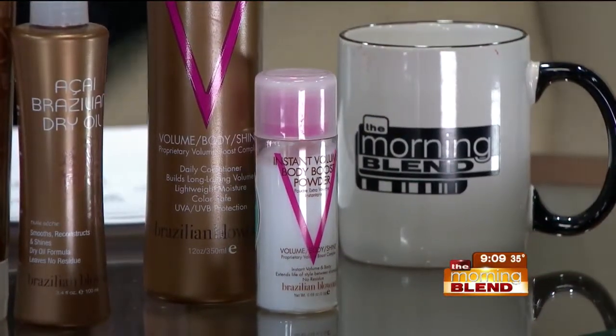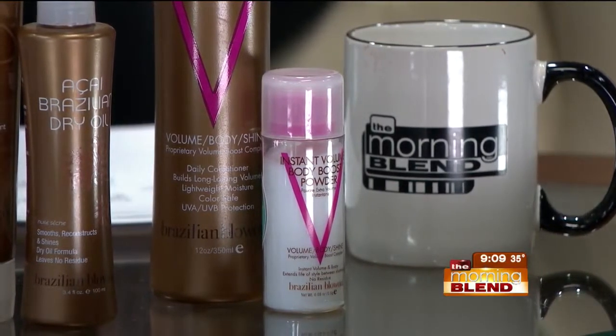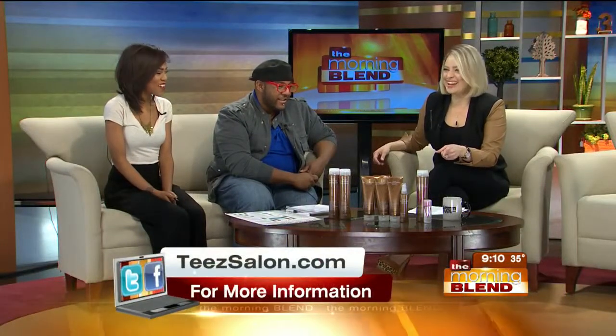So it gives you a little bit of root lift? It's going to give you some volume and some grit. It's great for updos and just building some body in the hair. And if you have fine hair, that would be amazing. It blends in with blonde hair too — you mentioned that on your last visit.